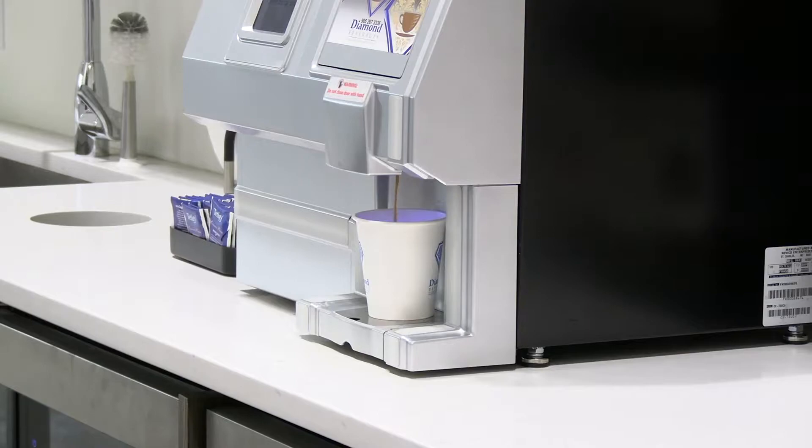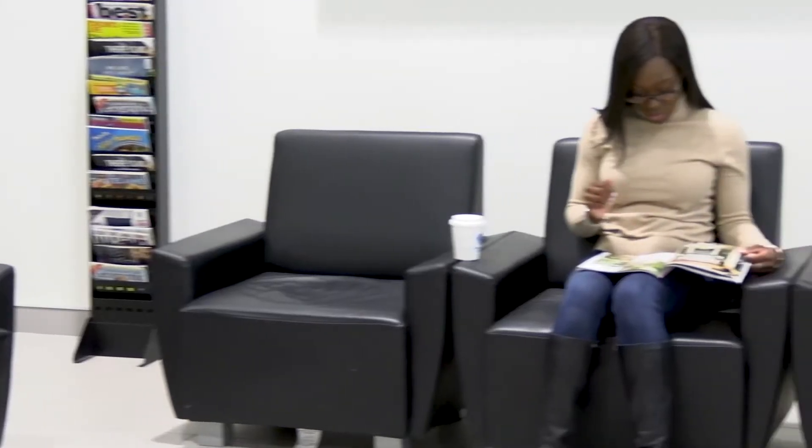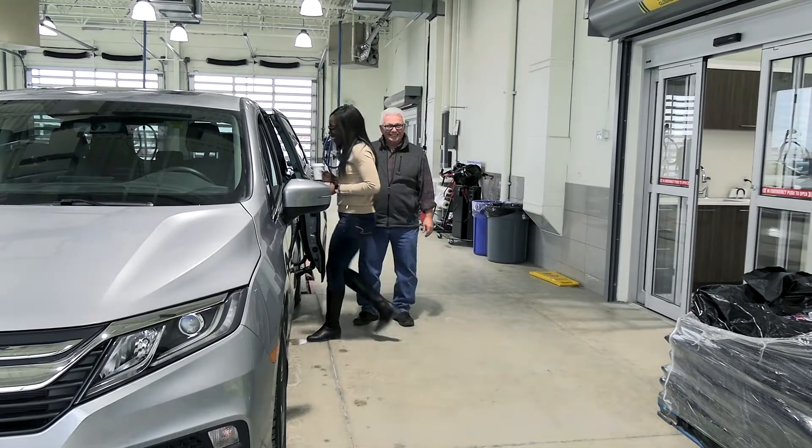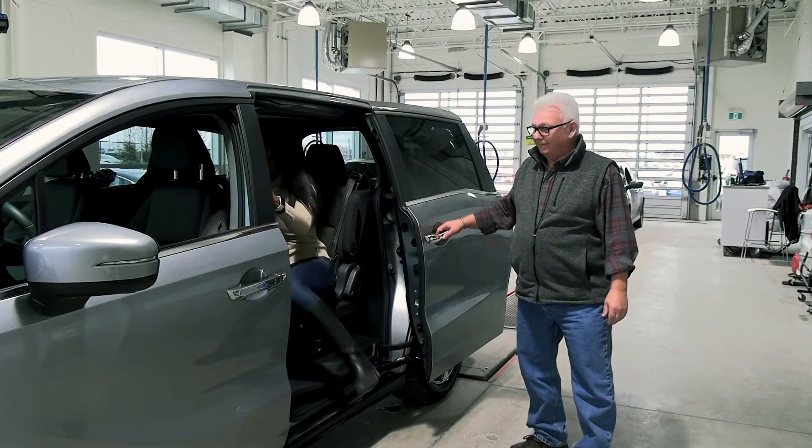In our comfortable service lounge, we provide complimentary coffee, tea, and free wifi where you can relax and wait for your vehicle. Or if you prefer to wait elsewhere, we have an amazing shuttle service that will take you to your home or work and pick you up when your vehicle is ready.